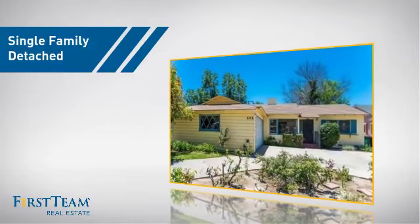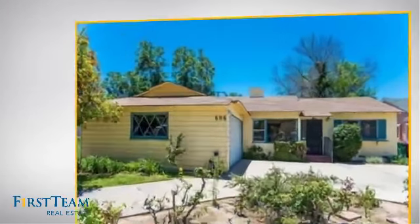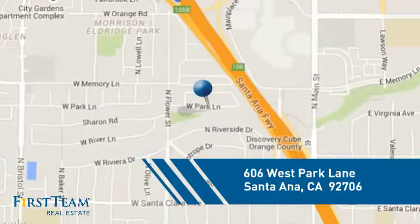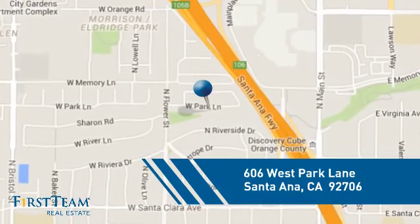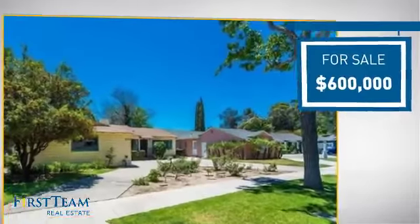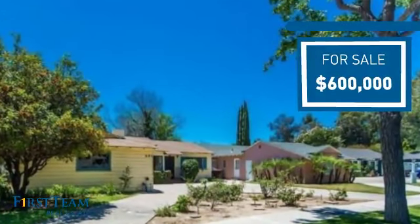This detached home is a great choice for families who want the privacy of their very own lot. It's located in the Santa Ana area, currently listed at $600,000, offering an excellent value for the area.